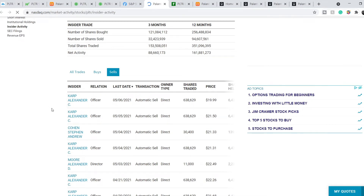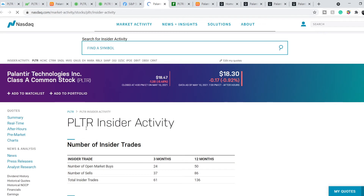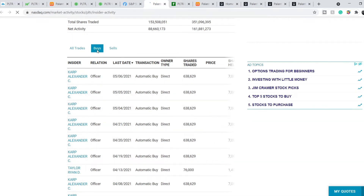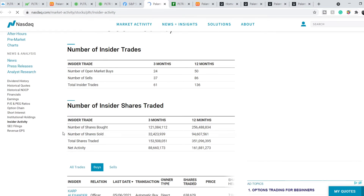We are on Nasdaq.com and this is PLTR insider trading activity. Alexander Karp recently sells a bunch of his stocks, but also he buys a significant amount of Palantir's stocks. I don't know what the reason for this activity is, but we have the total number of insider shares traded. For the last three months and last 12 months, the amount of shares bought by insiders is significantly higher than shares sold. In my opinion, this is not a problem for the company.